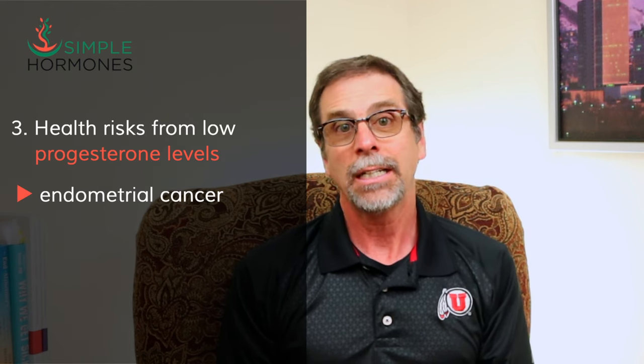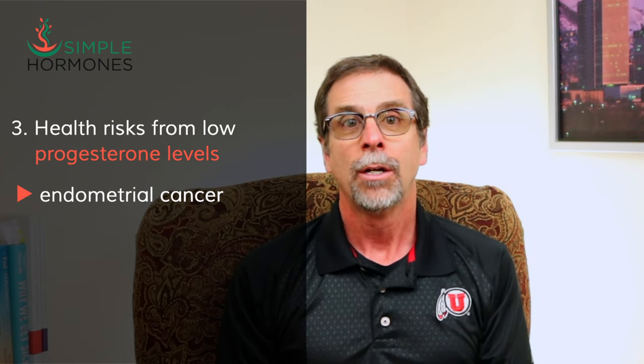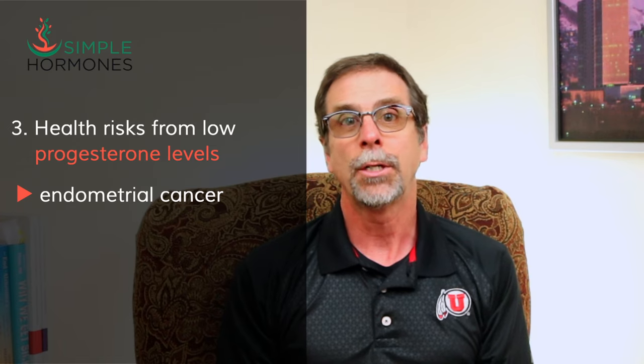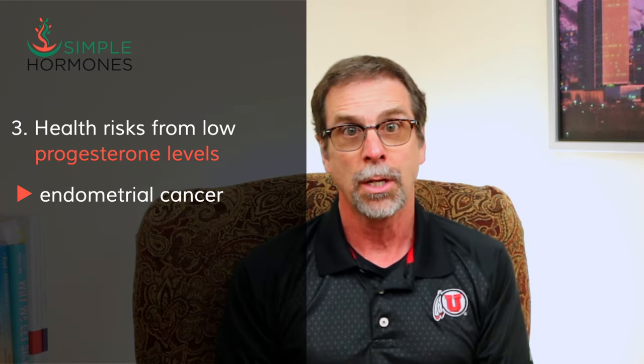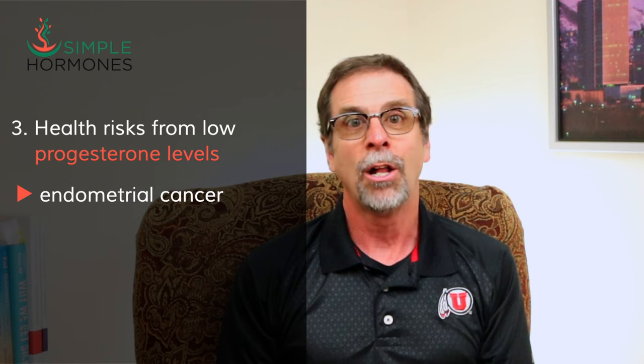Low progesterone levels are implicated in some serious long-term health risks. A particular type of cancer called endometrial cancer — basically a cancer of the lining of the uterus — is much higher in women who don't get enough progesterone, especially if those women are taking some form of estrogen to help with hot flashes or other menopause symptoms. That's why progesterone is so important for women to take along with estradiol for menopause symptoms.